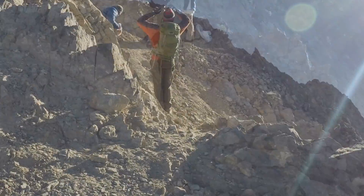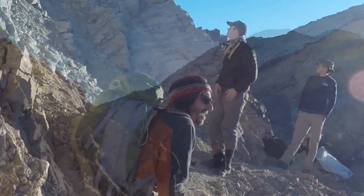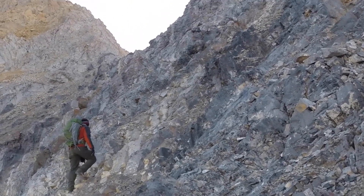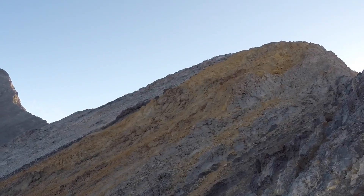We got up here and a couple of guys passed us right there. They stopped and had something to eat, and we continued on ahead. This is quite a bit of video compressed down to just a few minutes.